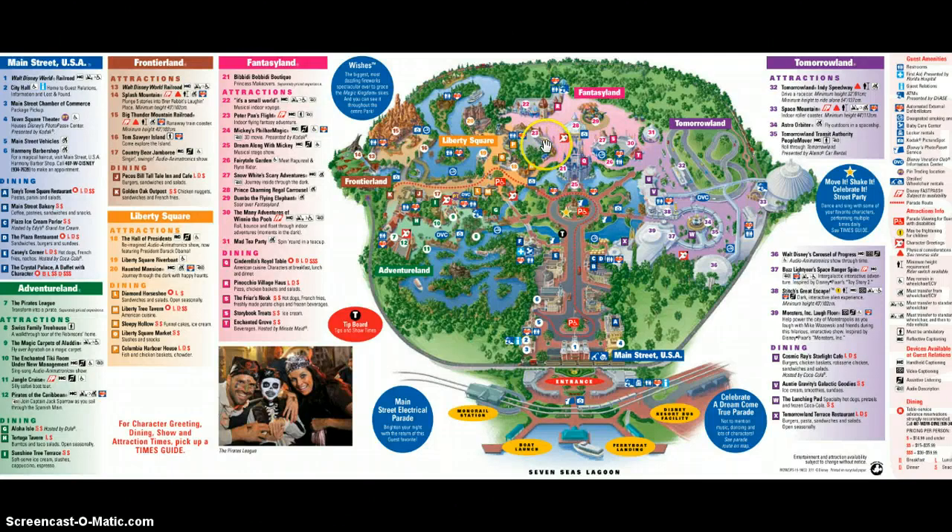From there you're going to jump through and go all the way to Frontierland, and knock out two rides straight away. You're going to do Splash Mountain and Big Thunder Mountain Railroad — you'll pretty much walk onto both of these. Then mission it right the way around the park over to Space Mountain, and on a normal day you'll pretty much walk onto Space Mountain as well by that time.